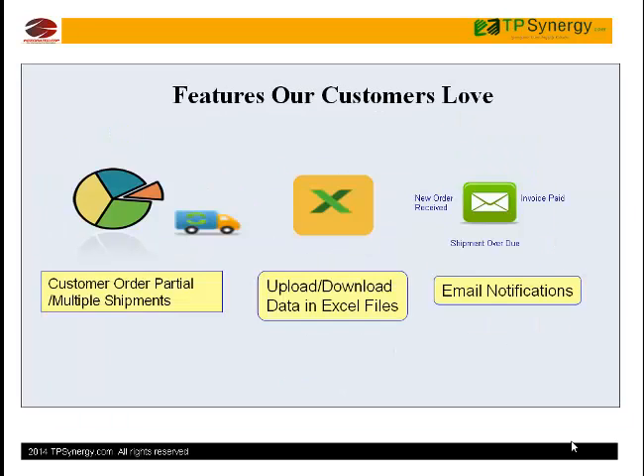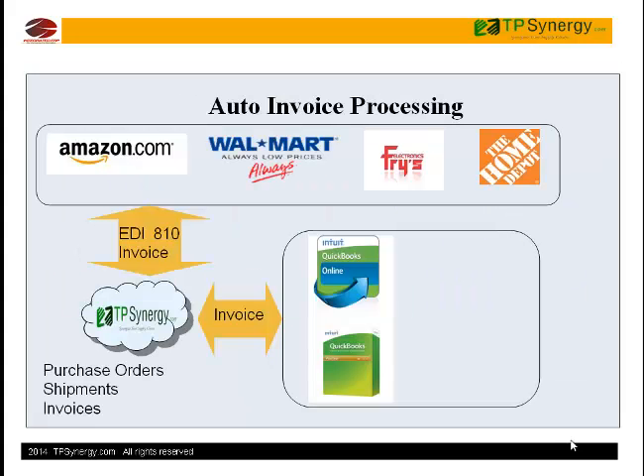Partial shipments, backorder, Excel download, and upload for bulk creation of shipments are nice features in TP Synergy.